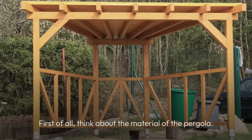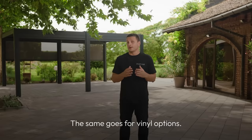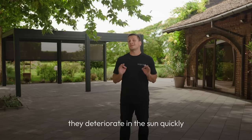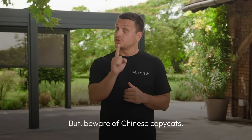First of all, think about the material of the pergola. Wooden pergolas rot quickly and are not very stable — they are not worth buying. The same goes for vinyl options. Although they come in appealing colors, they deteriorate in the sun quickly and begin to fall apart.